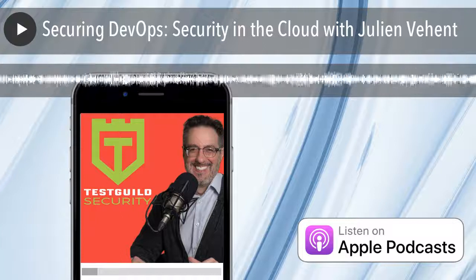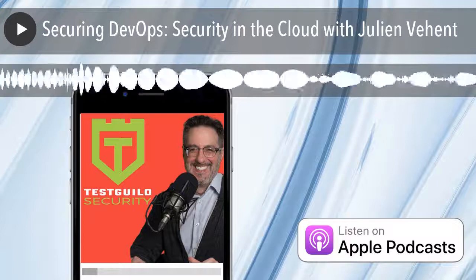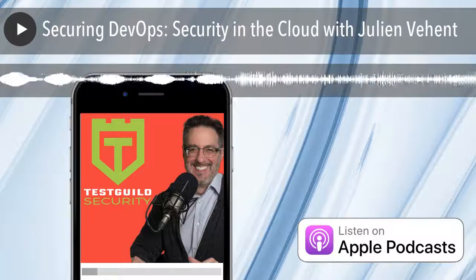Welcome to the Test Guild Security Podcast. We're all getting together to learn more about security testing with your host, Joe Calantonio.